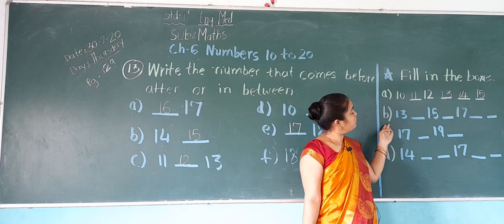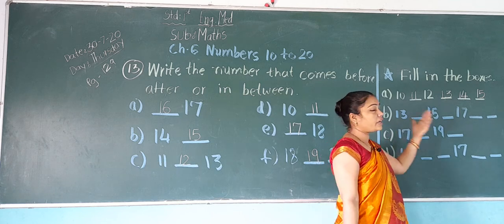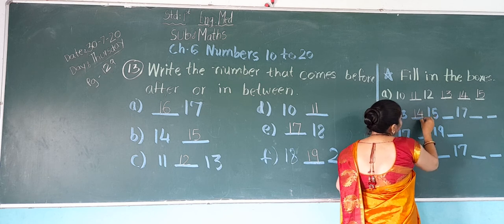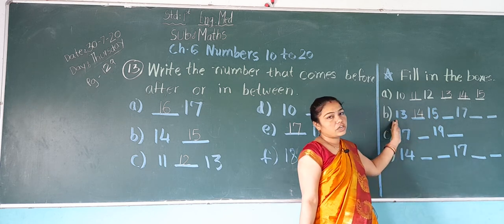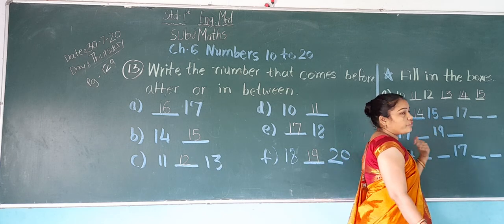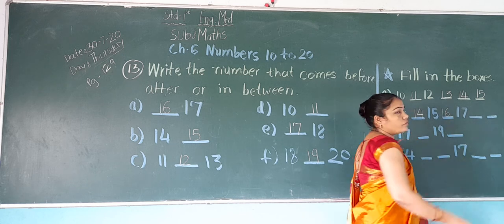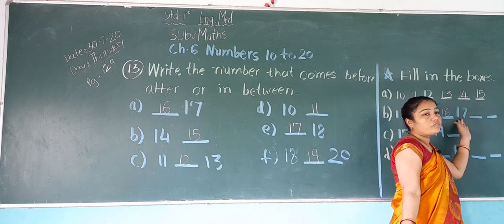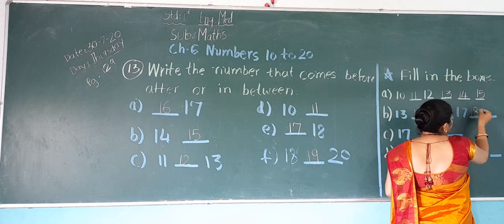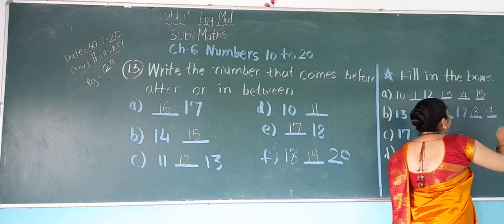Now next, B: which number is this? 13. After 13, which number will come here? 14. Then 13, 14, 15. After 15 comes 16. After 16 comes 17. After 17 comes 18. After 18 comes 19.